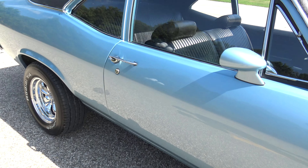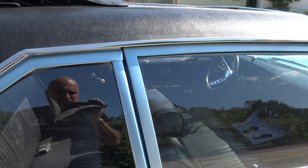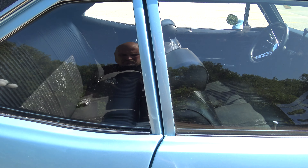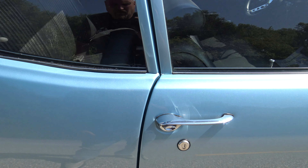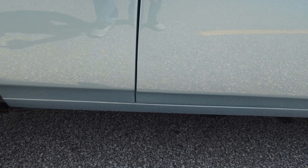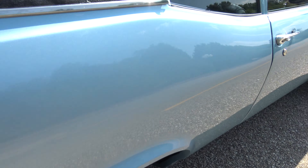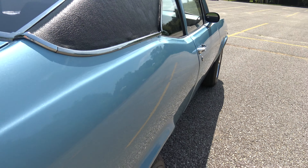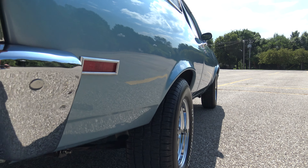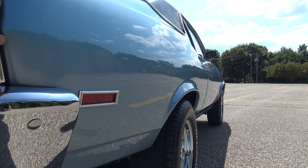Very solid car. Again, if you're on our website, CoyoteClassics.com, you're going to see that there are 15 to 20 pictures of the undercarriage — very solid under there as well. Door handle looks new. Door gap is really nice from top to bottom. In front of the rear quarter, over the quarter, up in this area — it's just laser straight. No bubbles, no blisters. Look how nice and straight this body is. The door lines up great. The fender lines up great. Nothing sticks out as we look up and down the side.